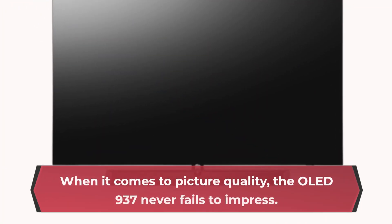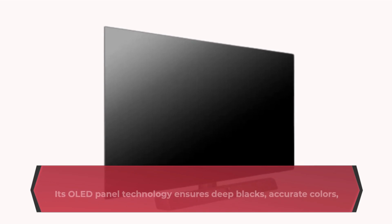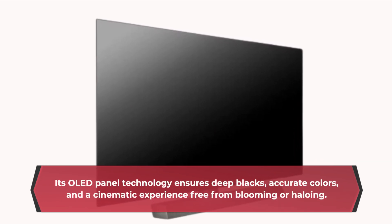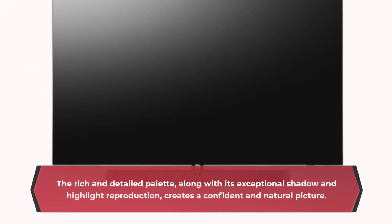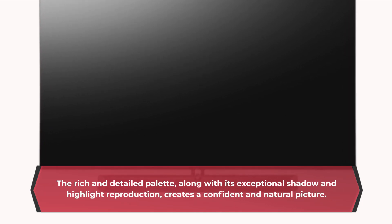When it comes to picture quality, the OLED 937 never fails to impress. Its OLED panel technology ensures deep blacks, accurate colors, and a cinematic experience free from blooming or halo. The rich and detailed palette, along with its exceptional shadow and highlight reproduction, creates a confident and natural picture.